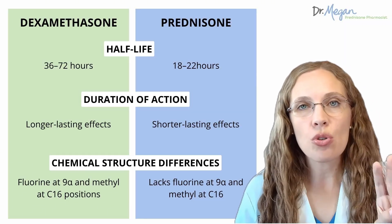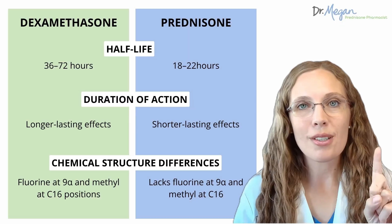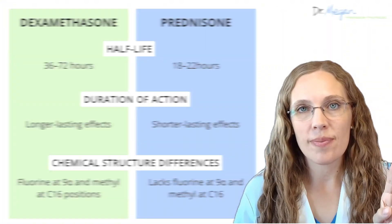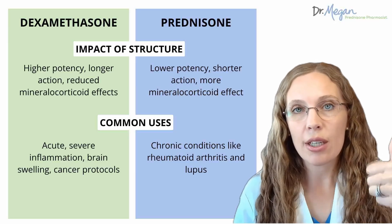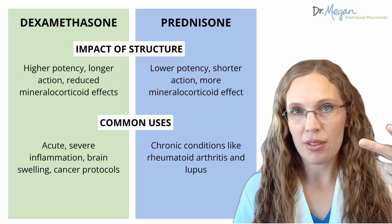That's probably related to their chemical structure. Dexamethasone has two key molecular changes compared to prednisone: a fluorine atom at the nine-alpha position of the steroid rings, and a methyl group at the C16 position. These structural differences contribute to dexamethasone's higher potency, longer duration of action, and reduced mineralocorticoid effects compared to prednisone.